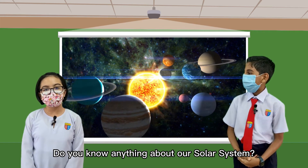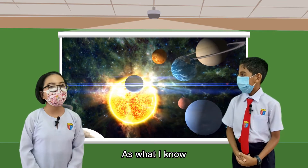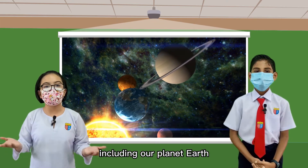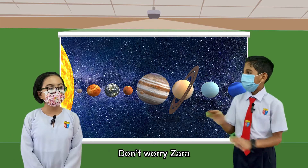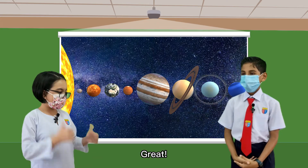Do you know anything about our solar system? As what I know, the sun is in the middle of the system and some planets are surrounding it, including our planet Earth. I have no idea about what the other planets are. Don't worry, Zara. Let me clear everything for you. Great!